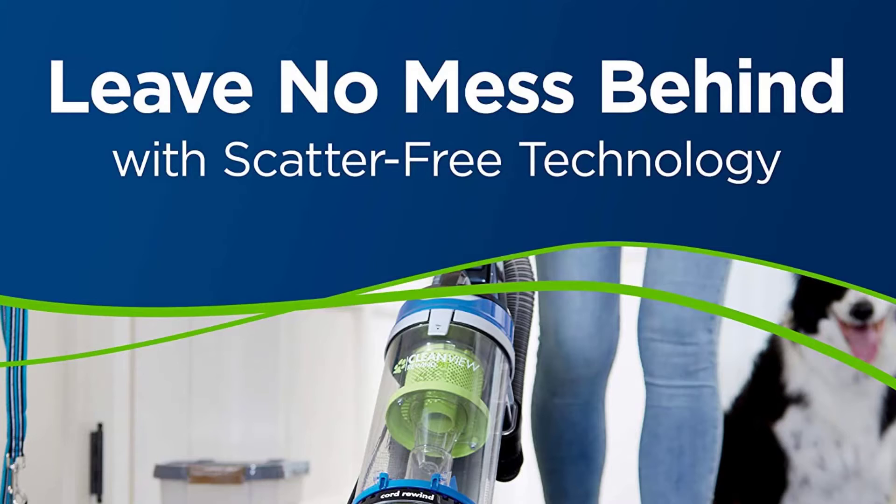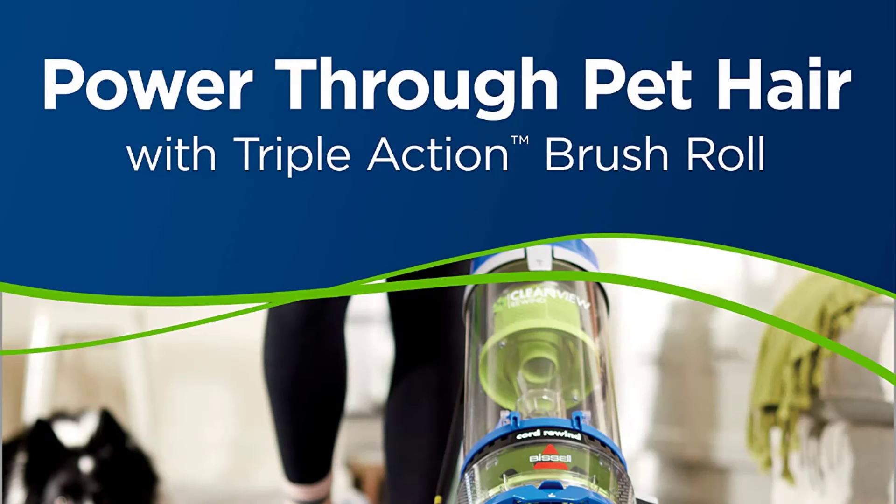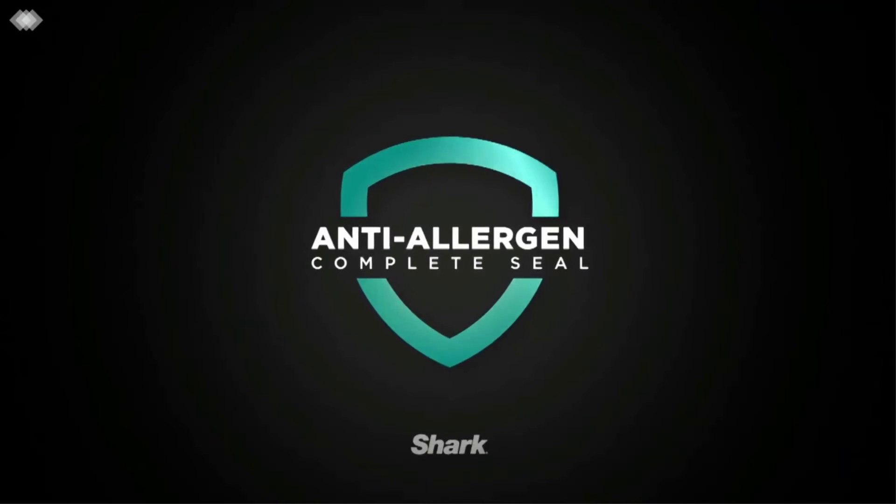Edge-to-edge cleaning means the bristles sweep dirt out of edges and corners, making cleaning those hard-to-reach areas a cinch. And wouldn't you agree that sometimes the cleanup after cleaning is just as much of a chore? We put Rewind in the name because with the simple push of the automatic cord rewind button, the 25-foot power cord quickly wraps itself back into the machine. The large-capacity, easy-empty dirt tank also empties with the simple push of a button.